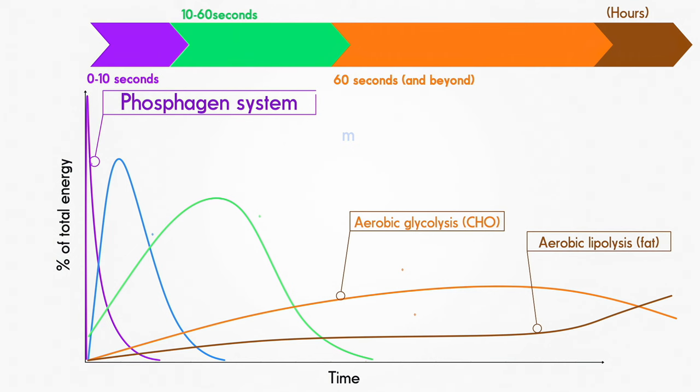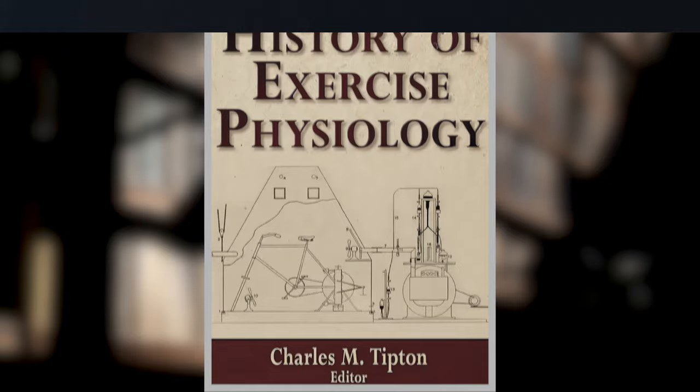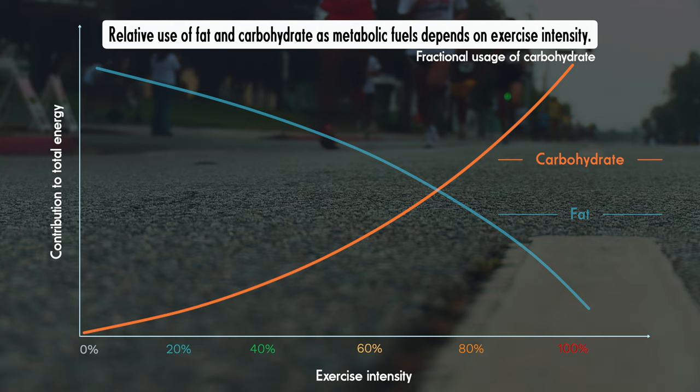But over an intense period of activity, when you need energy quickly, your body will have a preference, focusing on carbs first and then fats. Early experiments in the first half of the 20th century showed that the balance between fat and carbohydrate use depends on how hard you're working. During easy exercise like a gentle walk, you burn mostly fat from the supplies circulating in your bloodstream. As you speed up, carbohydrates are used to an increasing extent. By the time you're breathing heavily, the proportions have flipped and you're burning mostly carbohydrate.